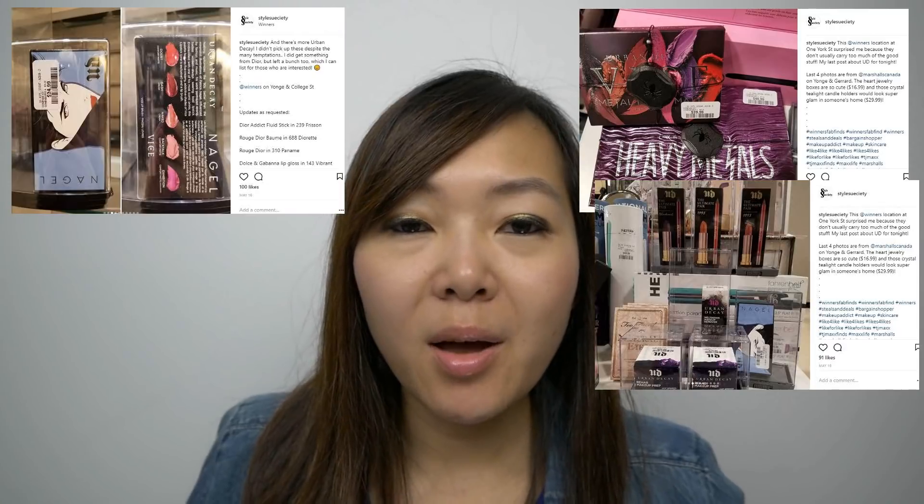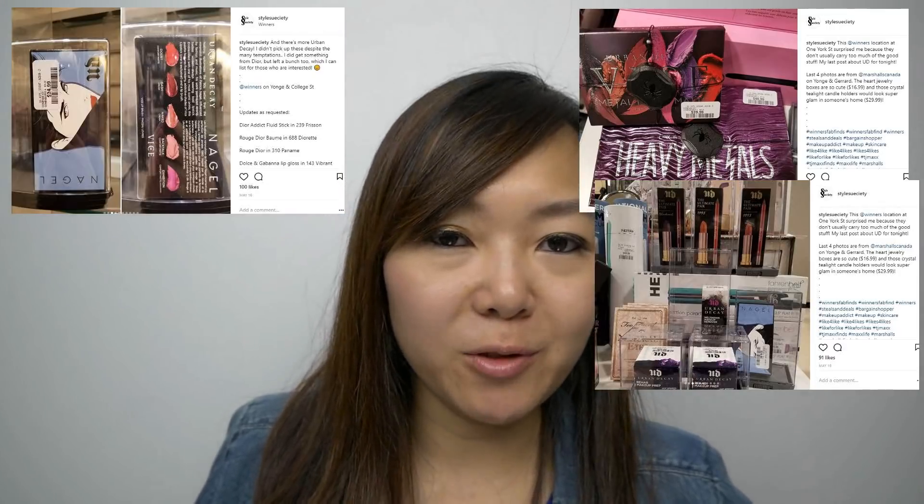A lot of Urban Decay products have popped up at Winners. If you follow me on Instagram, you will know that I've come across a lot of lip palettes and eyeshadow palettes from them. But I actually didn't buy any of those palettes because I thought they were still pricey, and I wasn't going to use a lot of the shades — like the Heavy Metal one. I don't really see myself using all those colors and it was $49.99. So I decided to pass on those palettes. I did, however, pick up some lip items.